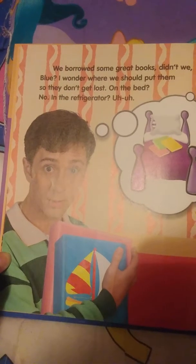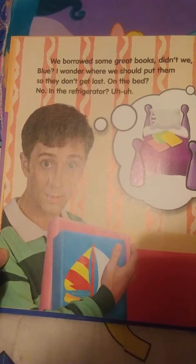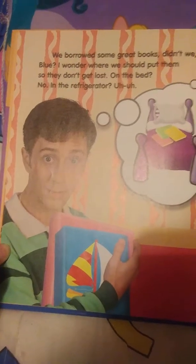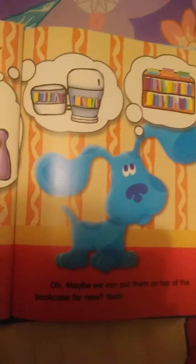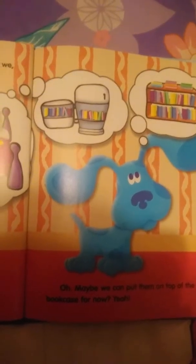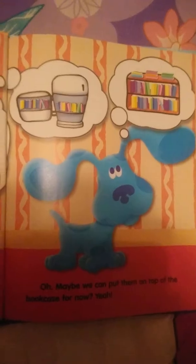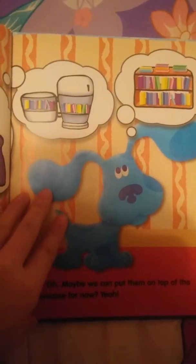I wonder where should we put them so they don't get lost. On the bed? No. In the refrigerator? Uh-uh. Maybe we can put them on the top of the bookcase for now. Thanks for helping me put the books away.